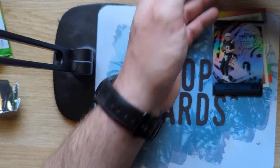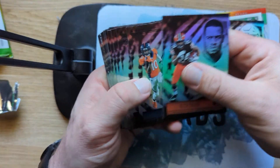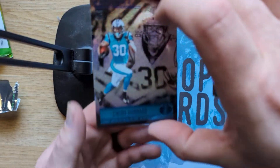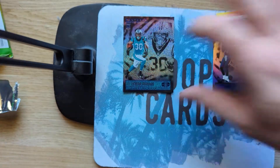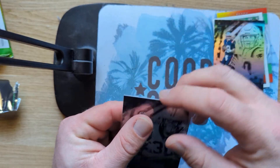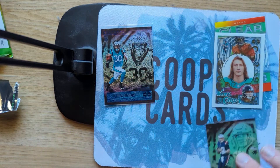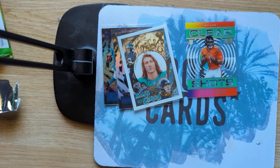We did not get one of those Stardust parallels — unless I missed it, which I seriously doubt. Let me go through these again. Oh, here it was — yeah, it's the Chuba Hubbard. There you go. Let's leave the Mac Jones up as well. So that's going to do it — we got the Chuba Hubbard Stardust, the Mac Jones rookie, the Trevor Lawrence King of Cards, and a clear shot Justin Fields. Not bad.